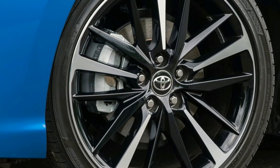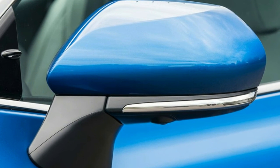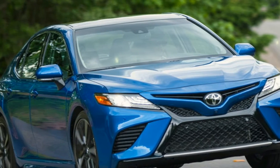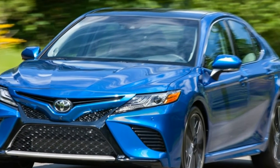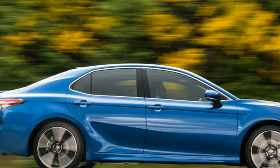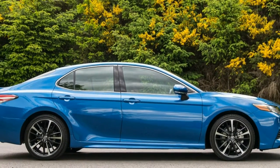According to the IIHS, every model of Camry has headlights that are at least acceptable — the second highest rating from the organization — and there are turning headlights available that earn the highest rating of good. This is a significant improvement over the previous generation, which had four variations of headlights, only one of which was rated acceptable. Another set was rated marginal, and two sets of LED lights were rated poor.